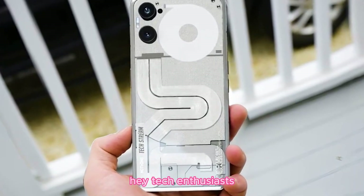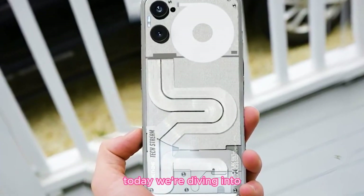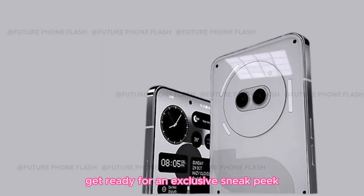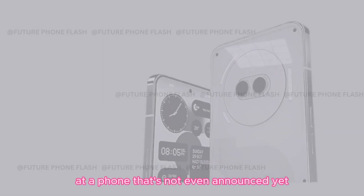Hey tech enthusiasts. Today, we're diving into the latest buzz in the smartphone world. Get ready for an exclusive sneak peek at a phone that's not even announced yet.